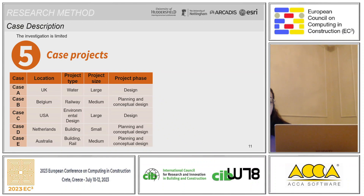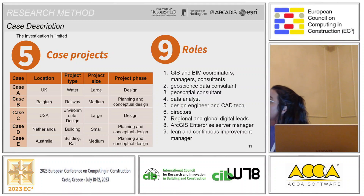This investigation was limited to five case projects, selected by the company steering group, who identified the business areas and project types to be analyzed. We analyzed water projects, road, environmental, and building projects, and we identified projects in different locations — one case study each in the UK, Belgium, US, Netherlands, and Australia. The main roles involved in the implementation included a large number of stakeholders and experts, giving you an idea of the scale of this case study.